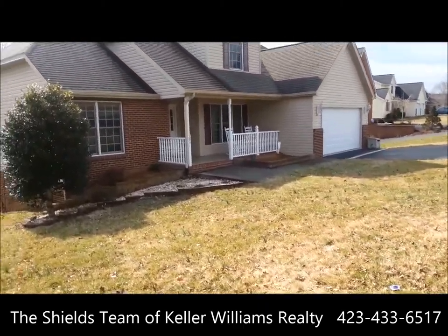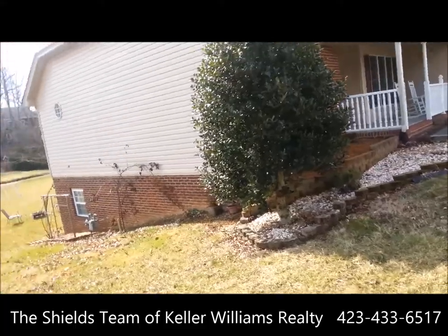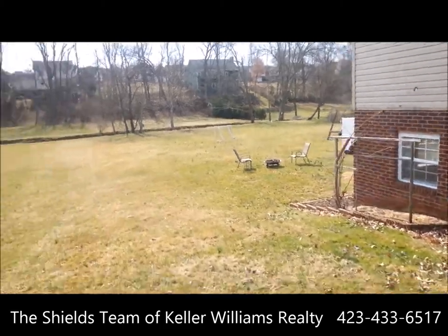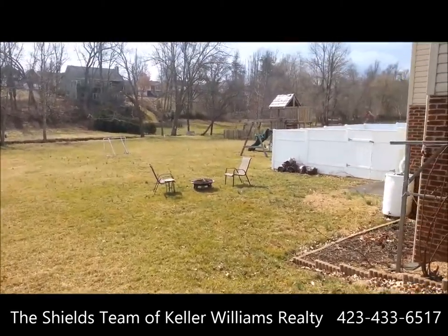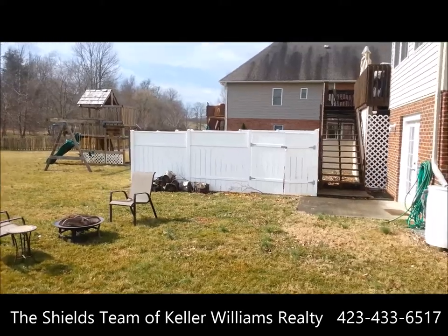This house has four bedrooms, a finished basement, two-car garage, and a partial unfinished basement with a workshop. Lots of room for the kids to play. Walk out here at this huge backyard — it does have a jungle gym, and it does stay with the property.